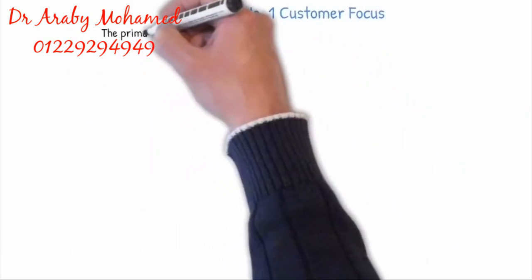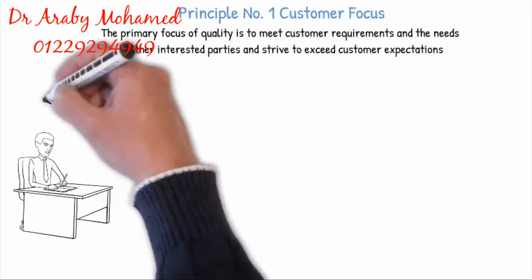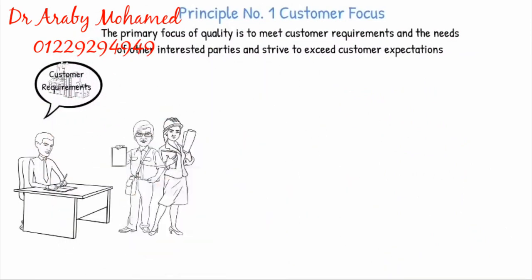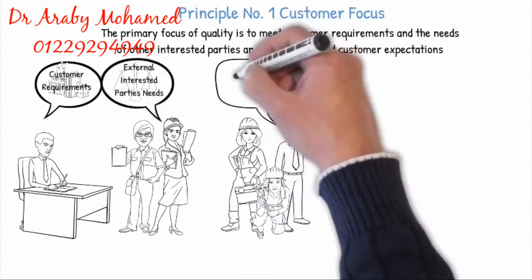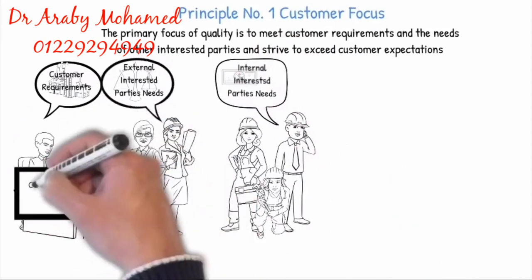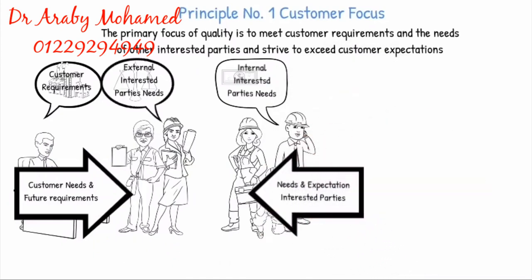Principle 1: Customer Focus. The primary focus of quality is to meet customer requirements and the needs of other interested parties and strive to exceed customer expectations. Sustained success is achieved when an organization attracts and retains the confidence of customers and all relevant external or internal interested parties, such as legislators and employees, that can influence the organization's success. It is very important to understand the customer needs and future requirements and how the needs and expectations of interested parties affect the organization's objectives.